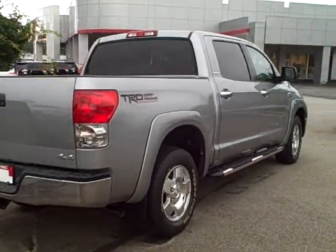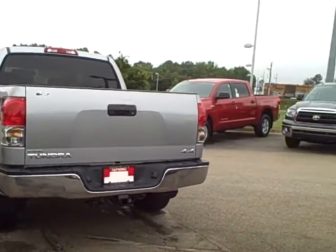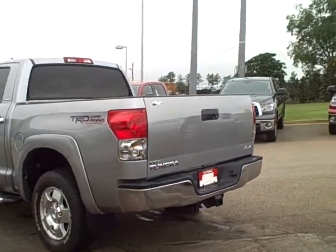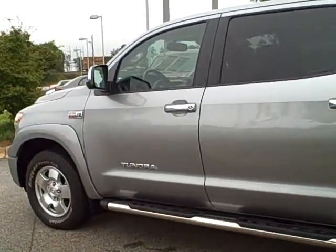This is the difference between a Limited 4x4 and just an SR5, which you could probably find in the price range you're looking for. I didn't know if you needed the Limited 4x4, but if you do, this is a beautiful truck and there's no excuses on this truck whatsoever.